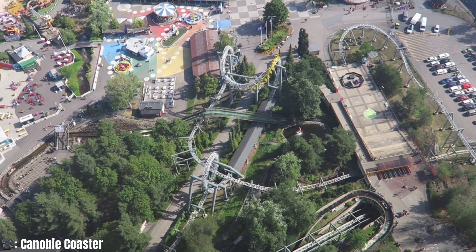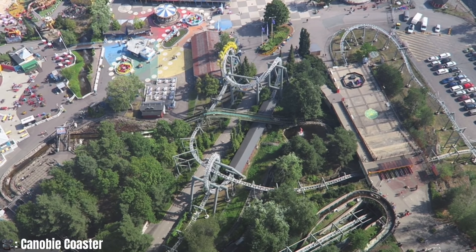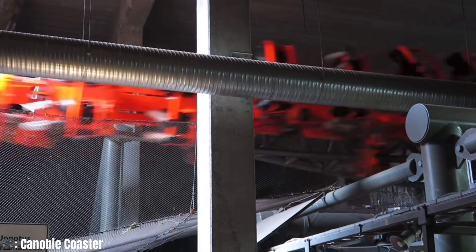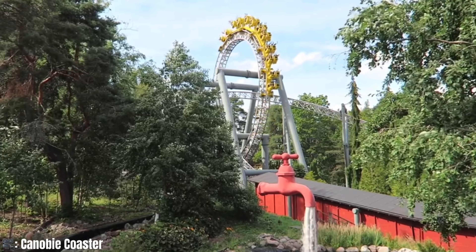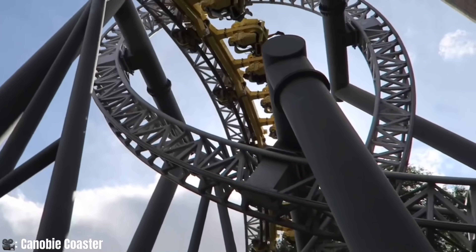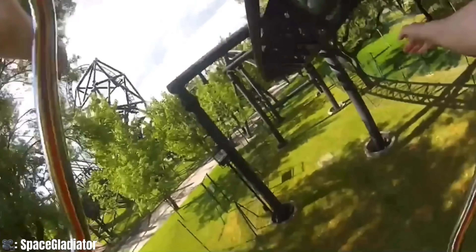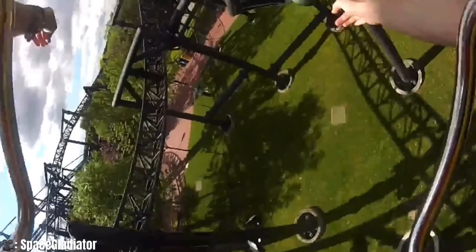Taking riders to a maximum height of 82 feet and speeds of 47 miles an hour, the coaster station and one heartline roll are underground in a man-made cave cut out of natural rock, and likewise feature a plethora of other inversions and elements. These elements include a vertical loop, cobra roll, another heartline roll, and a section of track that feeds through the loop. It does lack in length what its counterpart in Spain offers, but nonetheless it is a super solid layout and I thoroughly enjoyed this model.